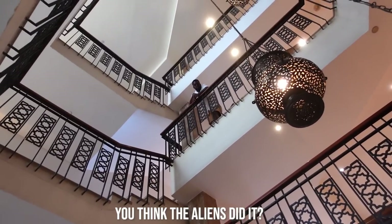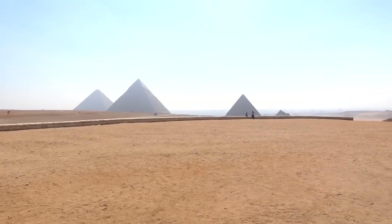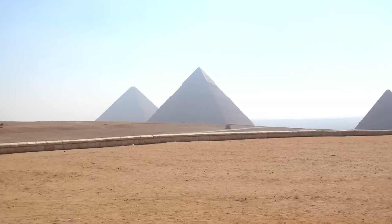I got another question for you about the pyramids — you think the aliens did it? But we're gonna keep exploring. I'm gonna keep showing y'all, so let's go.